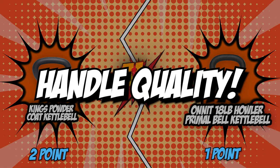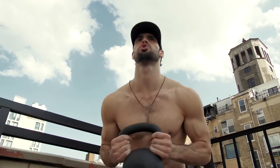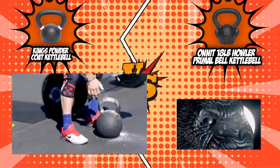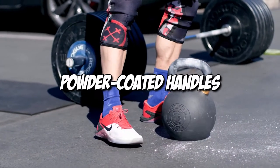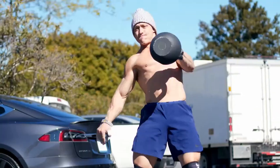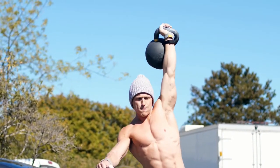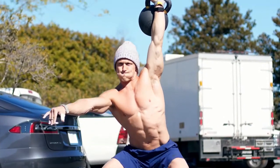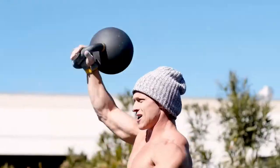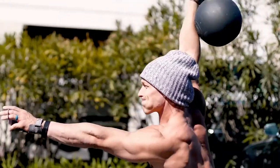The third category is their handle quality. When choosing a kettlebell, it's crucial to get one with an ergonomic handle so that it won't slip out of your hand. The King's kettlebell features strong grip powder-coated handles designed for high-intensity workouts, allowing for maintaining a firmer grip even with sweaty hands. When a kettlebell loses its paint, especially in its handle area, it will be harder to grip and can lead to cuts and injuries. The King's powder coating prevents this, allowing for an injury-free workout for years or even decades.